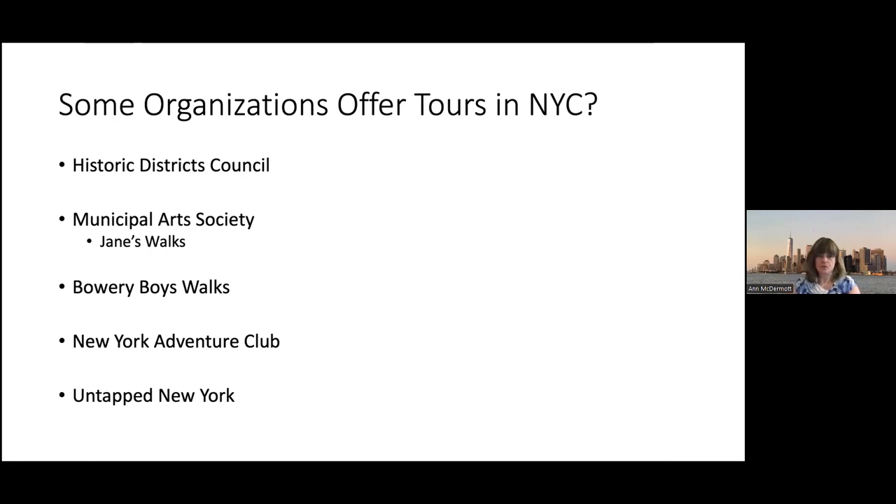Who are the organizations in New York that offer tours? The Historic Districts Council does a wonderful job educating people about neighborhoods, their history, and the importance of preservation. The Municipal Art Society does similar work, and in the spring they have Jane's Walk, based on Jane Jacobs' work — very popular. Bowery Boys Walks is popular; they're two gentlemen who do a podcast all about New York City history and it's really entertaining. The New York Adventure Club is the group I do most of my tours through. And there's Untapped New York, which does things like Grand Central — more mainline attractions of interest to both tourists and New Yorkers.